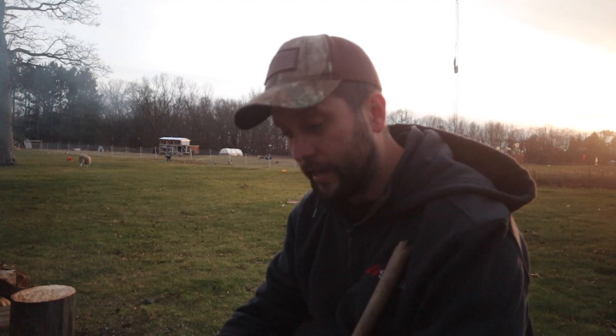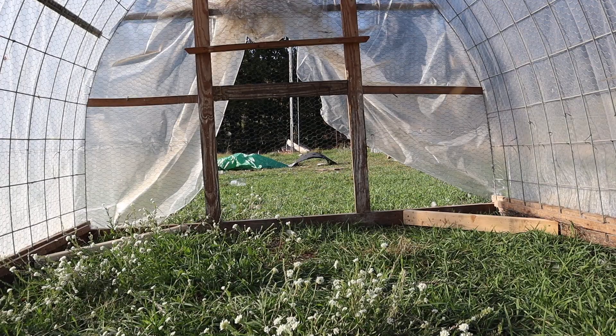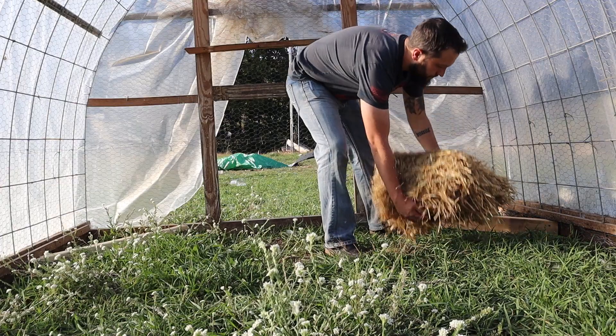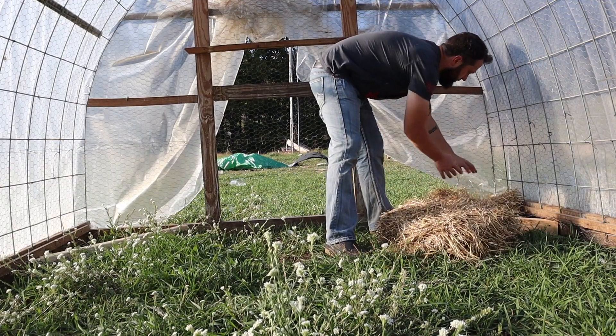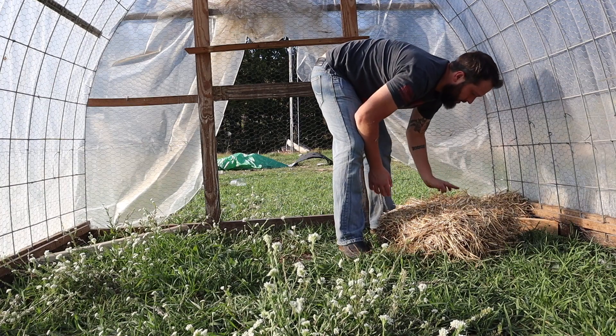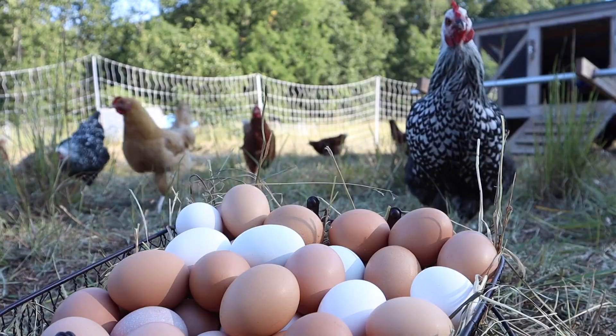We added Khaki Campbells for the eggs — they lay eggs about 360 days of the year. I built little corner spots for them to lay, with hay in there, but sometimes they lay there and sometimes they lay wherever they want, so it's always a gamble finding eggs. Duck eggs tend to be more oval-shaped than chicken eggs. They're also known to be healthier and to have a longer shelf life than chicken eggs.